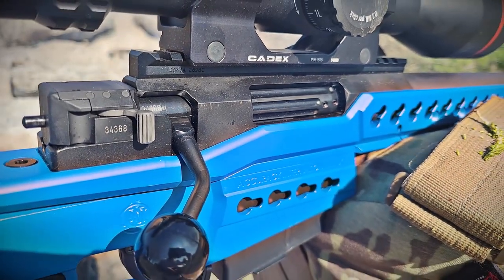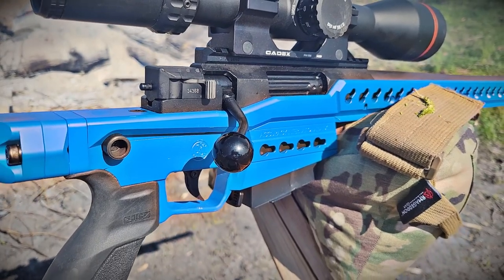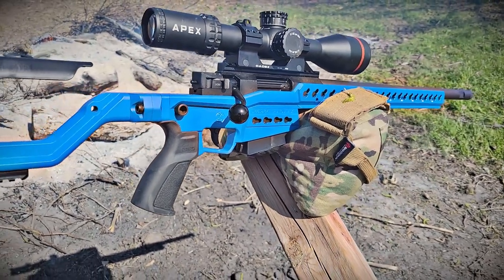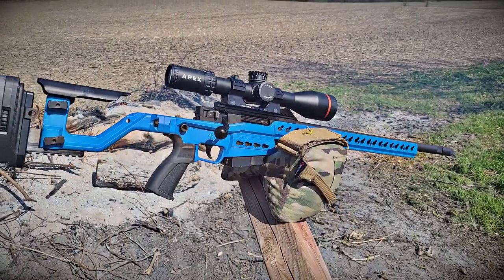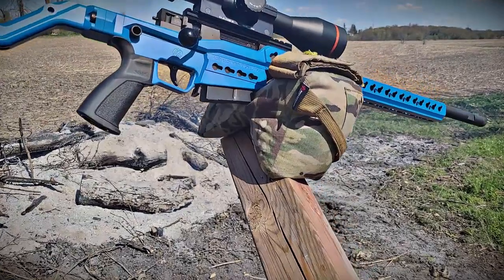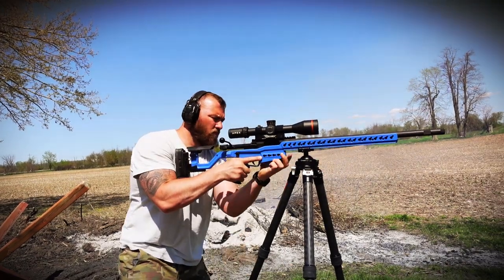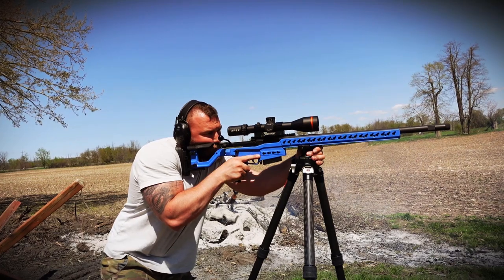On warranty: Accuracy International offers a one-year warranty for the original purchaser only. It covers defects in materials and workmanship but does not cover damage caused by hand loads, normal wear and tear such as barrel erosion, or unauthorized adjustments, repairs, or modifications. Keep that in mind if you're shooting handloads or making modifications.